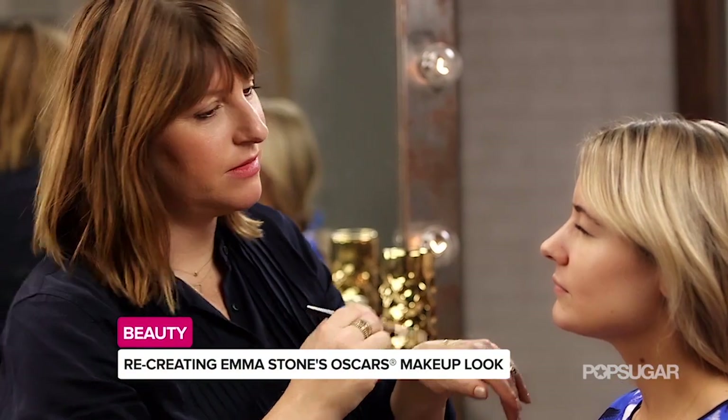With dreamy eyes and bright lips, Emma Stone's makeup was a red carpet highlight at last week's Oscars. Rachel Goodwin is the artist behind the look and she's here to show us exactly how to get it. Well, Rach, thanks so much for joining us today. Oh, thank you for having me.